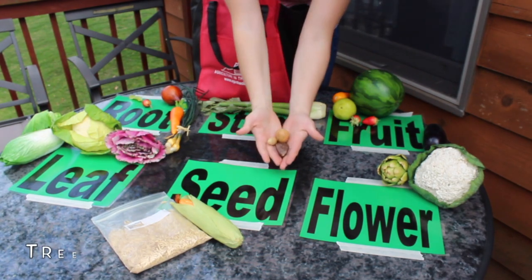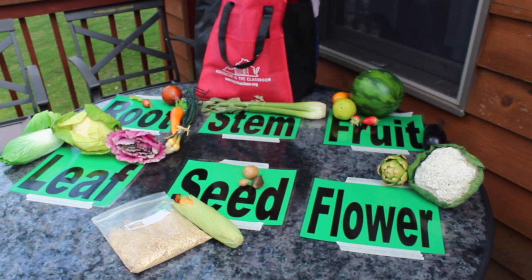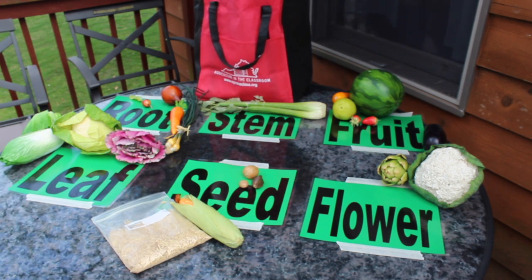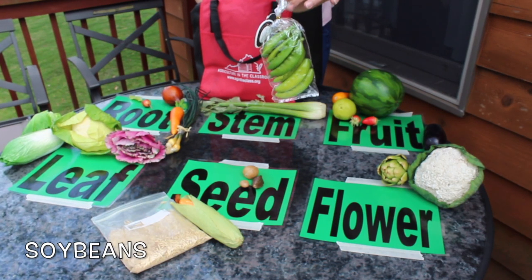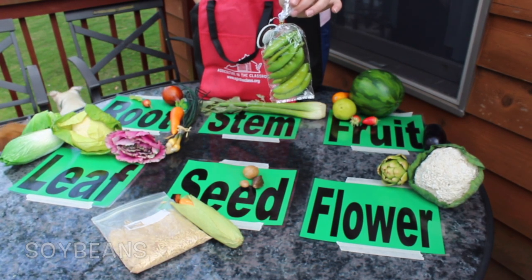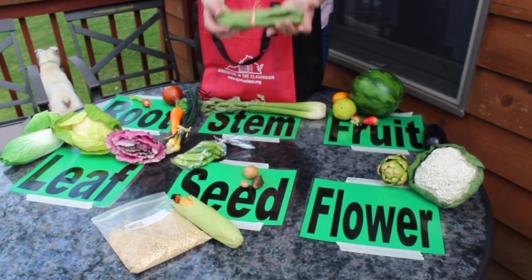Tree nuts such as almonds, walnuts, and pecans. Soybeans — one of my favorite fresh snacks — edamame. Green beans.